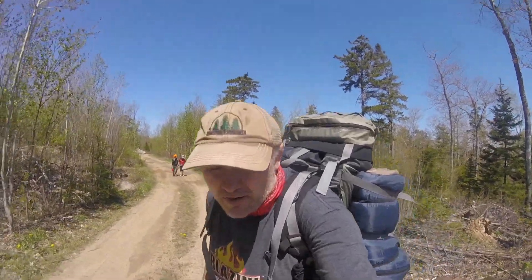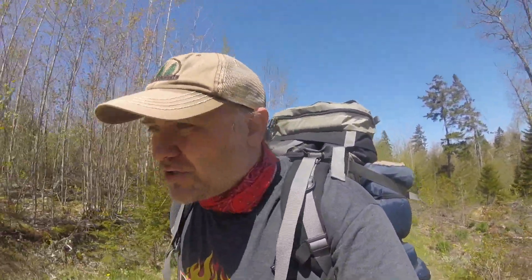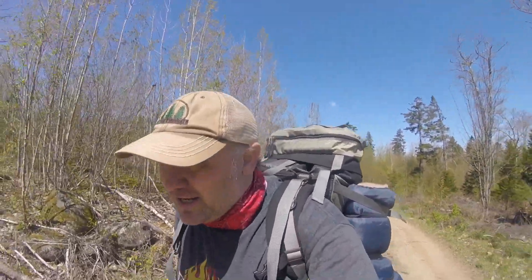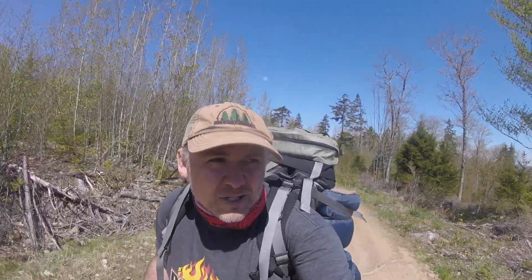Earlier in the video you saw us going up the Hollywell trail — a couple of clips back we were at the little water hole. So we took the Hollywell trail, hit this dirt road, and hung a left. Now we're taking this road straight up until we find the cabin. It is beautiful — you can definitely feel the elevation. Middle of nowhere.